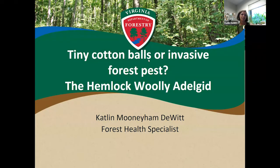Thanks Susie, thanks for the invitation to come and speak today. Welcome everybody, thanks for spending your evening with me. Tonight I'm going to be talking about tiny cotton balls or invasive forest pests — the hemlock woolly adelgid.